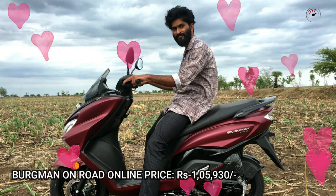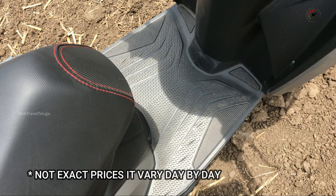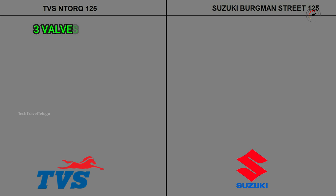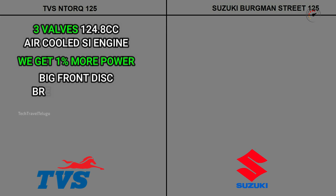The Burgman is priced at approximately ₹1,59,300. There is a significant price difference of around ₹10,000 or more between these two scooties.